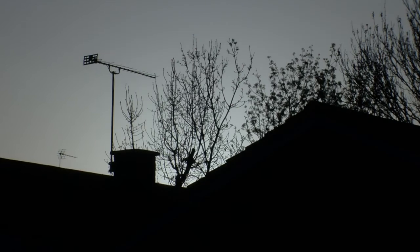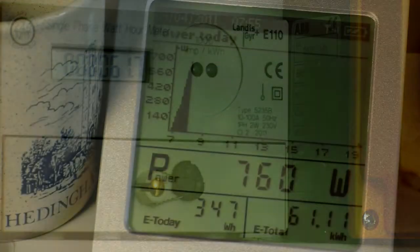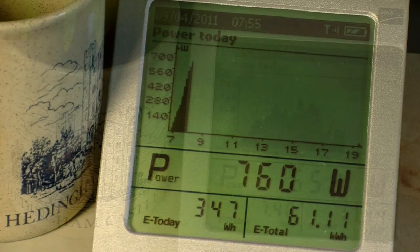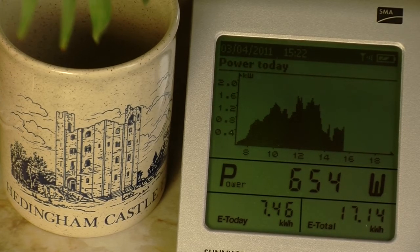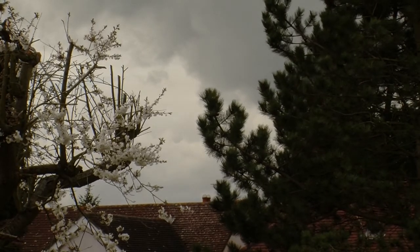It's just before 7am on an April morning. It becomes bright enough for the system to start generating AC power. The Bluetooth monitor provided with the system shows the power level reaching one-third of peak output in the first hour. On a day one week previously, the power remained at around that level all day, but that was because it was cloudy, with no direct sunlight.